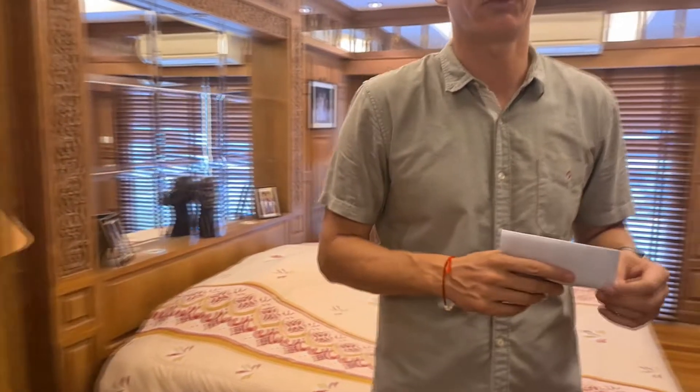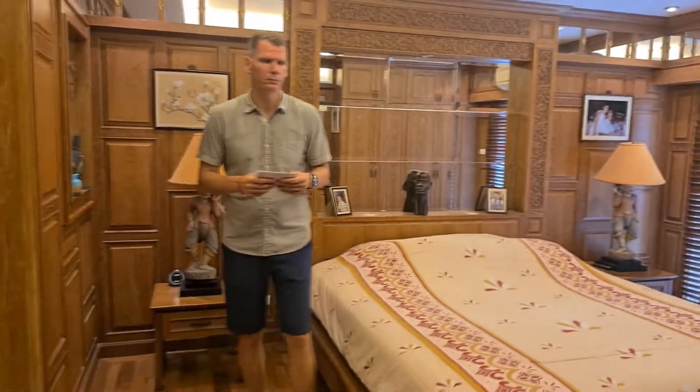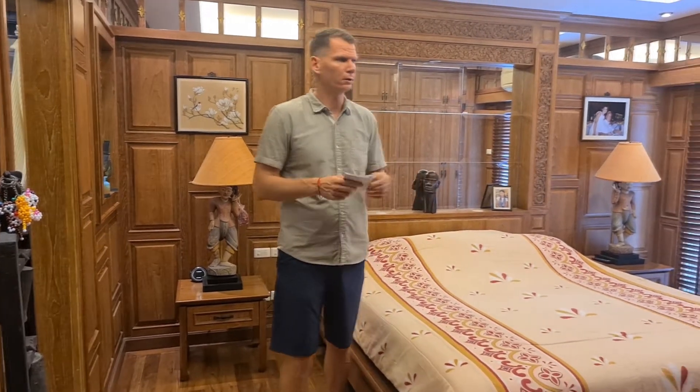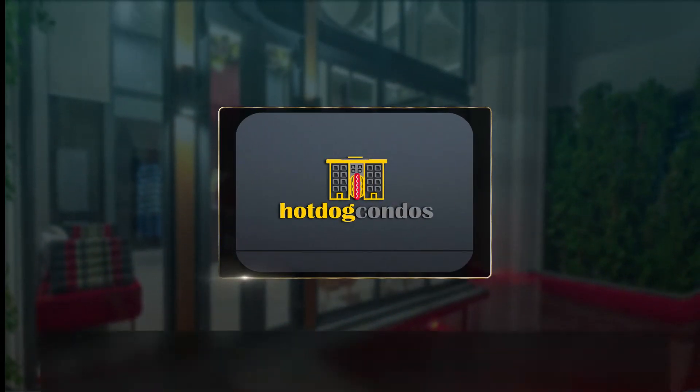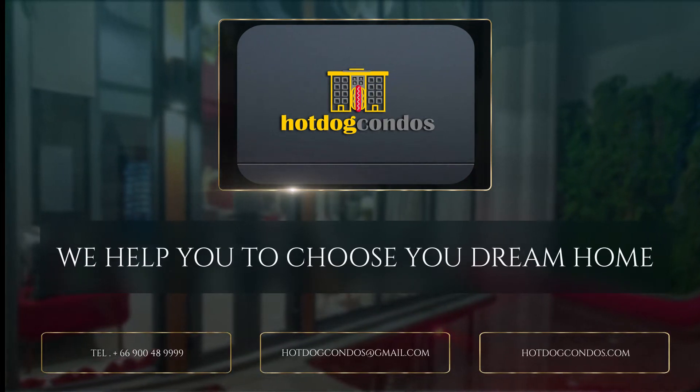The asking price for the condo is 10.5 million baht, and the owner is also interested in exchanging for a house in the Vitale Villas. If anyone has a house in the Vitale Villas and is willing to exchange for this condo, the owner is motivated for an exchange. Thank you very much. Hot Dog Condos.